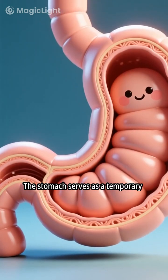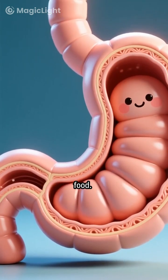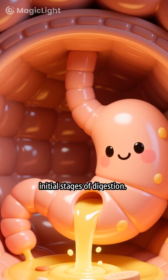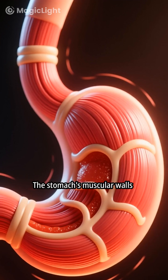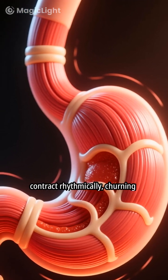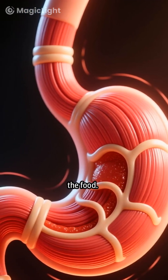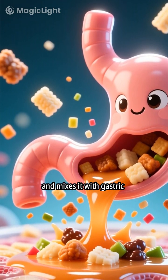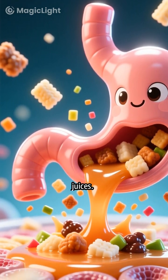The stomach serves as a temporary storage unit for ingested food. It also functions as a mixing chamber to facilitate the initial stages of digestion. The stomach's muscular walls contract rhythmically, churning the food. This churning action breaks down food into smaller particles and mixes it with gastric juices.